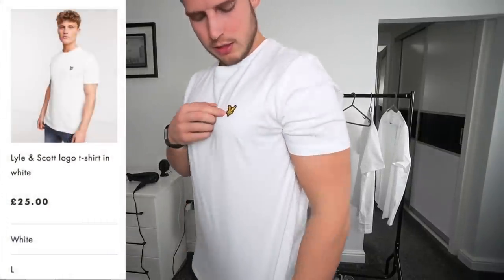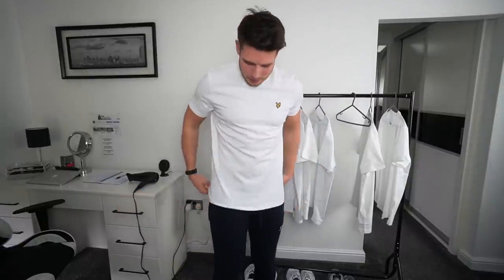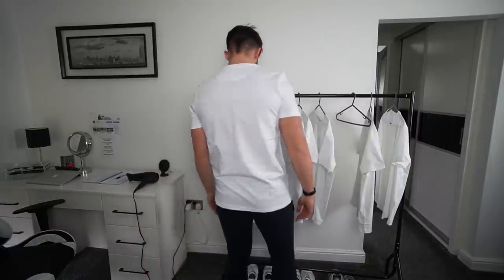Seventh t-shirt is from Lyle & Scott — it's got a really nice gold logo. The fit of this one is absolutely banging. Other than the Sulfate Clothing one, this is probably the best fitting t-shirt here. The quality is really nice — a high-quality blend of cotton that feels great. The length is spot on, nice on the arms, shoulders, and chest. Really nice fit and not too tight either.